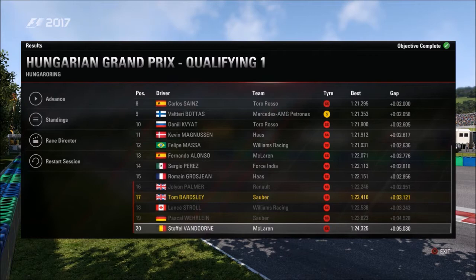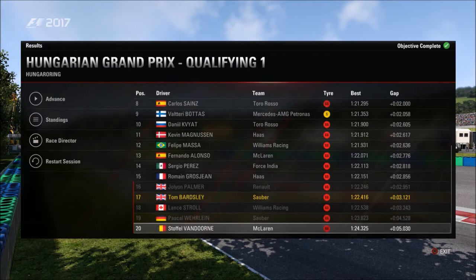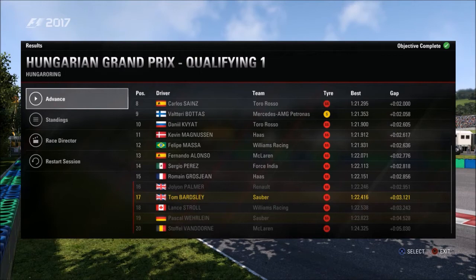But that doesn't matter too much. Hopefully we can get past him in the race, and hopefully he hasn't made the right setup choice. We'll have to see what's going to happen in the race. Let's get into that now.